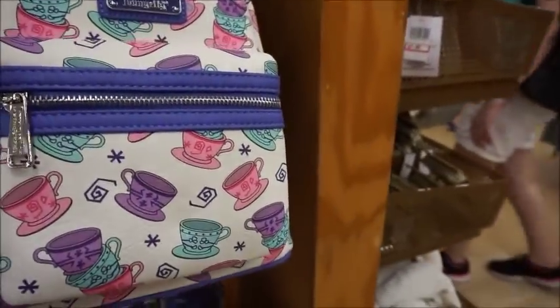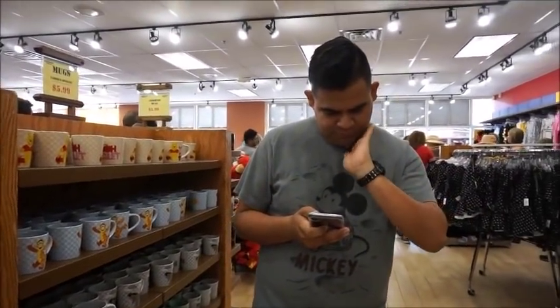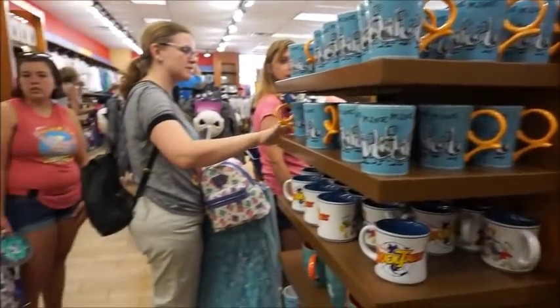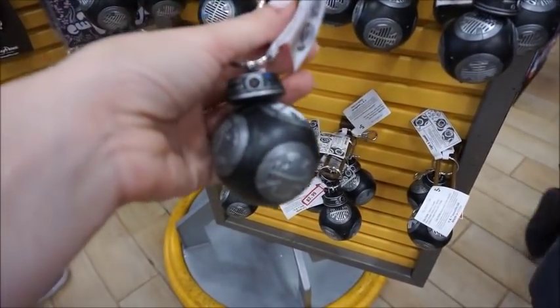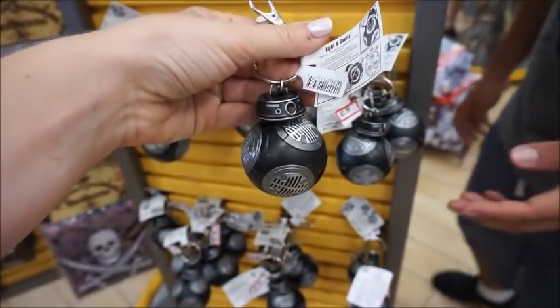Look at me, getting people to buy stuff. She said there was limited edition Haunted Mansion merch — it's so chaotic in here. I don't need that one, I just got an UP one. I'll be good. $3.99 — and I think he spins. Oh and he makes sound — light and sound. He's cute.